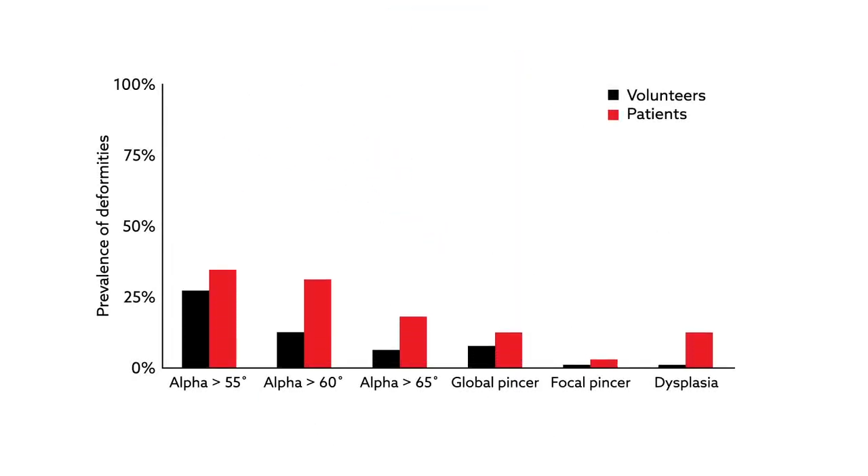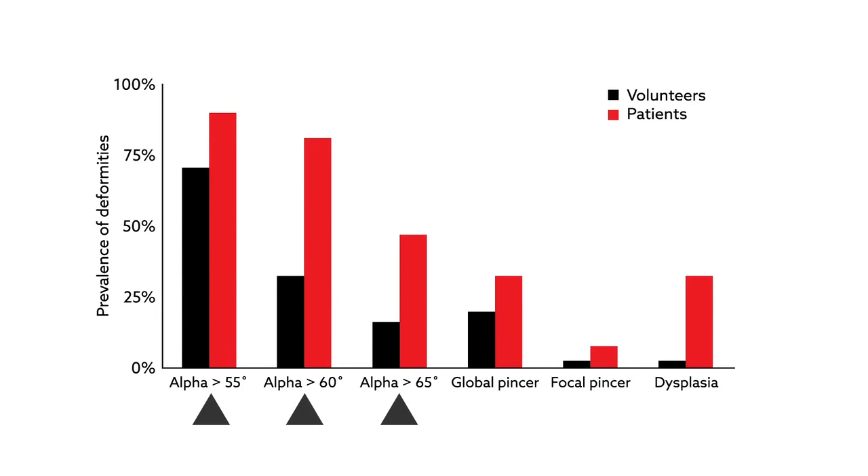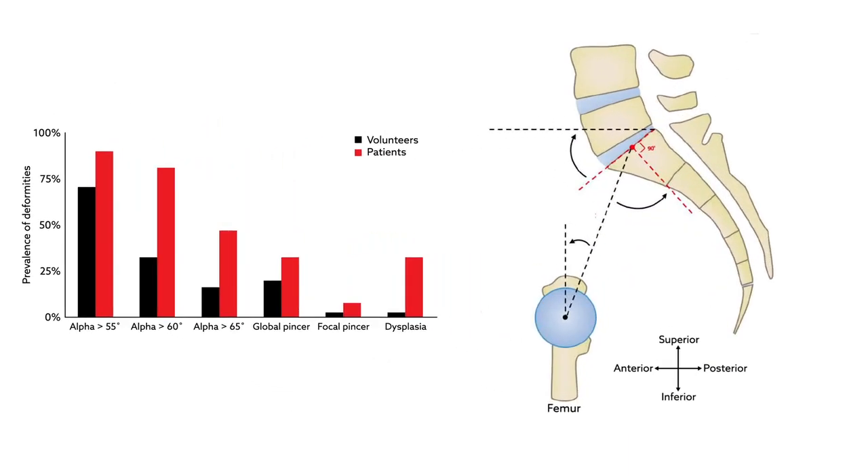The results revealed that the symptomatic participants had larger CAM deformities, smaller acetabular coverage, and larger pelvic incidence sacral slope angles than the asymptomatic group.